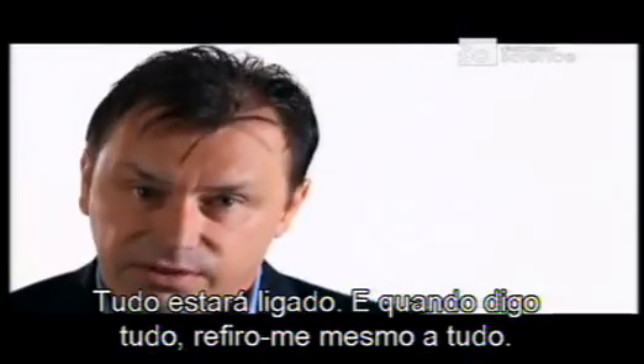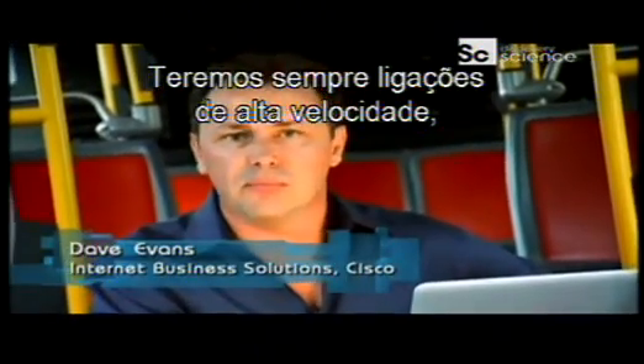Everything will be connected — and when I say everything, I mean everything. You will always be connected at very high broadband speeds, no matter where you are, even on a bus.